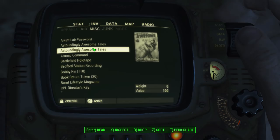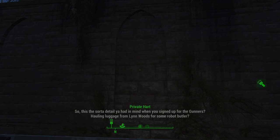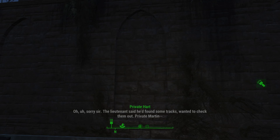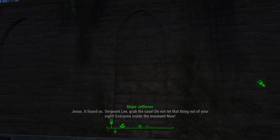Jefferies! Lee got the recorder working. So this is the sort of detail you had in mind when you signed up for the Gunners? Hauling luggage from Lynn Woods for some robot butler? What was his name — Wellington? Wellingham? Not now, Private. Where's Connors? He's not at his post. The lieutenant said he found some tracks, wanted to check them out. Private Martin — Tracks? What track? What the hell is that? Oh my... Connors! Where's the rest of him? Jesus. Found us! Sergeant Lee, grab the case! Do not let that thing out of your sight! Everyone inside the museum, now! Major! Major, what found us?